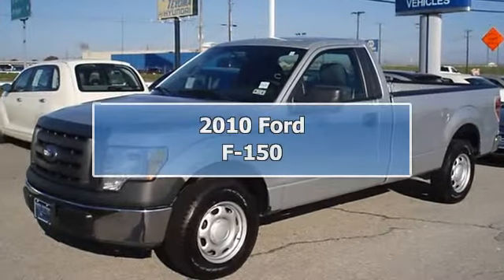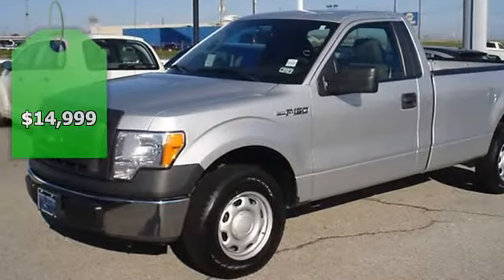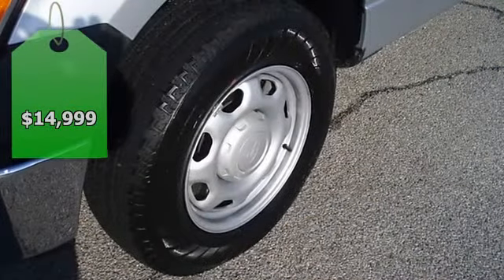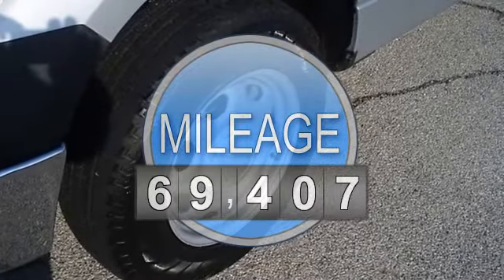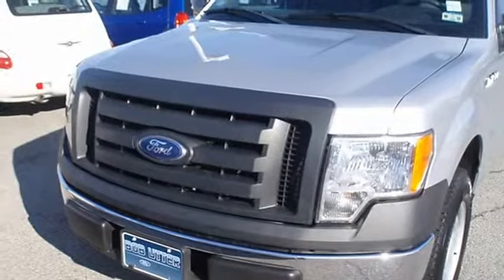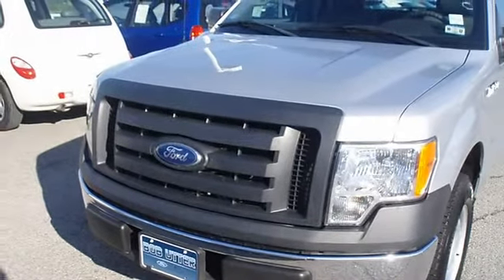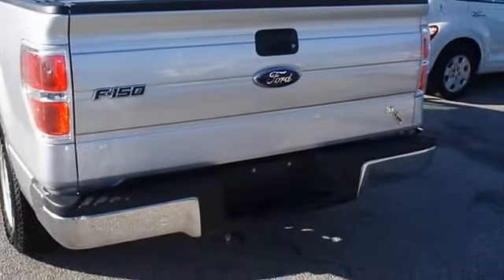2010 Ford F-150 XL with 8 ft bed. Not a lot of frills, just great function. 4.6, one owner, Ford certified pre-owned with 100K powertrain warranty, roadside assistance, and low interest rate. Almost new tires, mainly highway mileage.